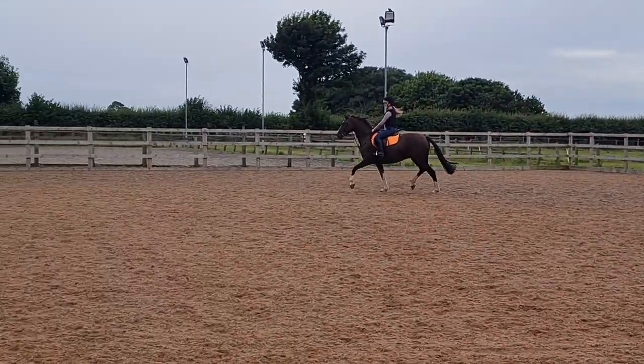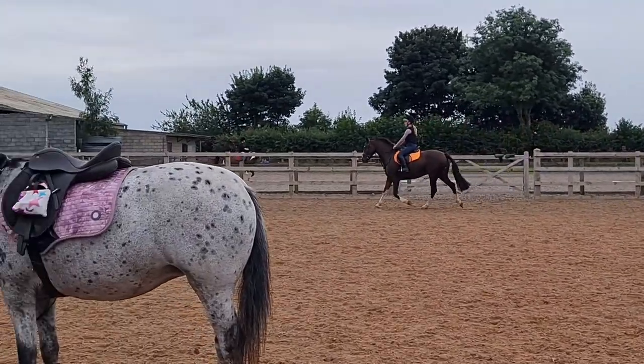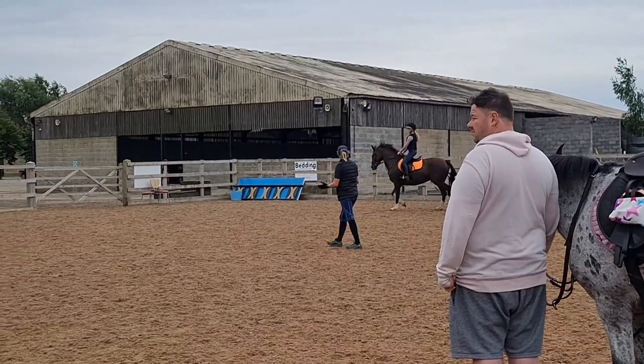We did a little course — it wasn't a full course because obviously she hasn't got that much stamina yet, but she was still a really good girl to keep going the whole way around.